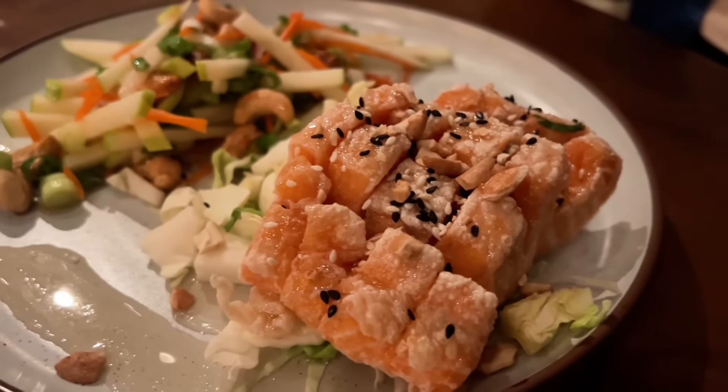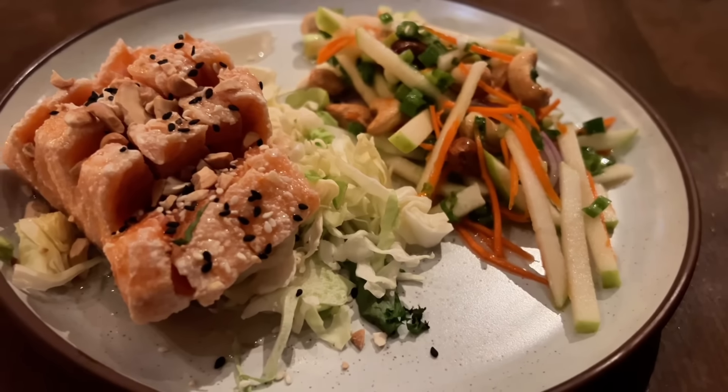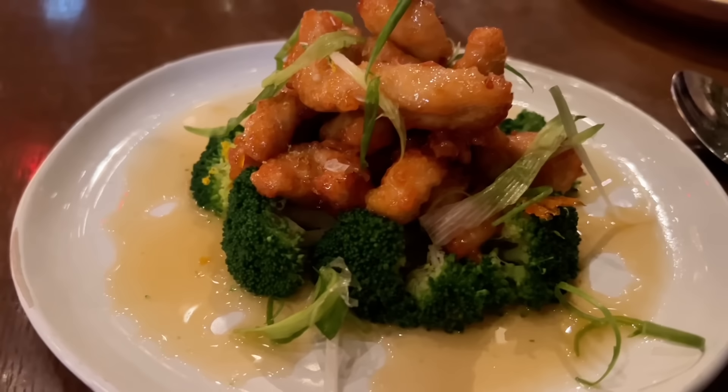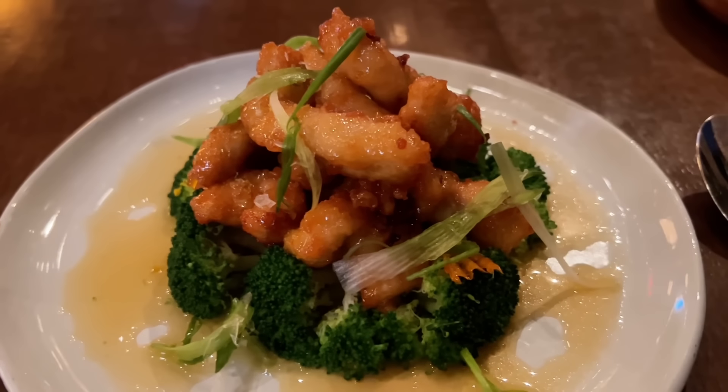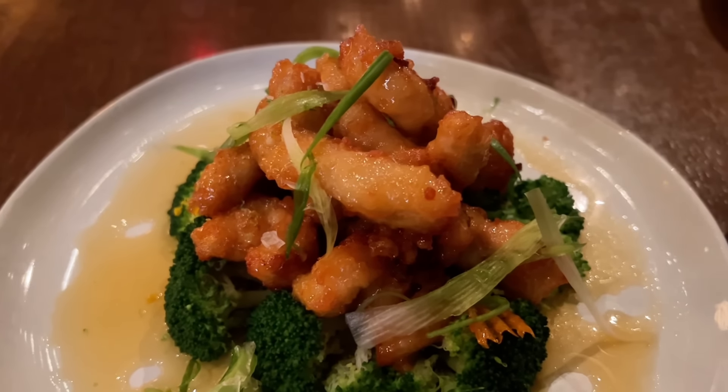We have the crispy salmon fillet and the orange chicken. The crispy salmon fillet — Lad Nam Pla — comes with a green apple salad. And this is going to be the tiniest portion of orange chicken I've ever seen, but it looks amazing. It's described as crispy fried chicken covered in their authentic orange sauce on a bed of broccoli. It's crispy! The orange flavor is mild — it's not like Panda Express.